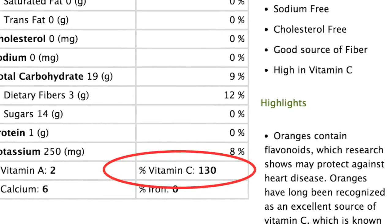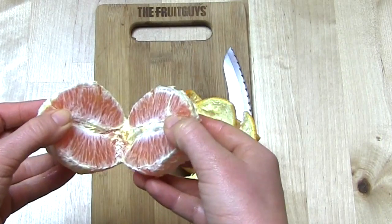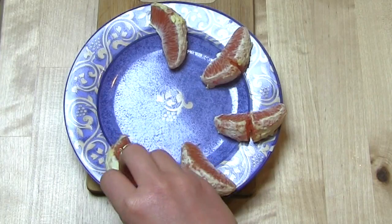Furthermore, the fruit is an excellent source of vitamin C, vitamin A, and fiber, along with being a great source of folate and potassium. The delicious flavor of orange combined with subtle sweet raspberry-like undertones creates a unique taste.